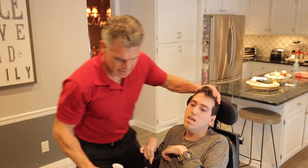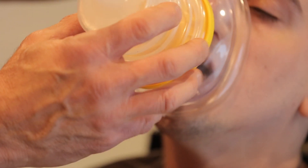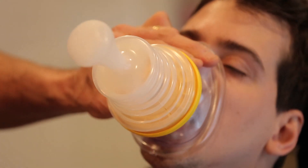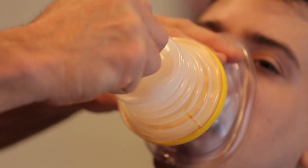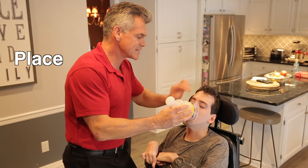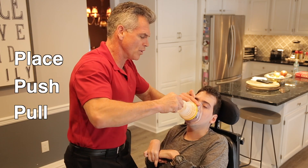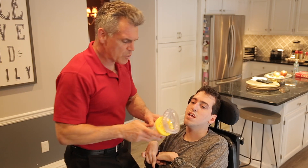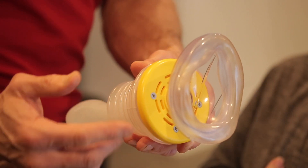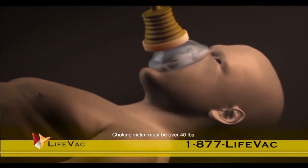I'll tilt his head back and place the LIFEVAC over his mouth and nose. Holding the mask with one hand and with my dominant hand, I'll push down and swiftly pull up. It's as easy as place, push, pull. Because of the one-way valve, when I push down, air goes out these side vents, so the only air flow is out of his throat.